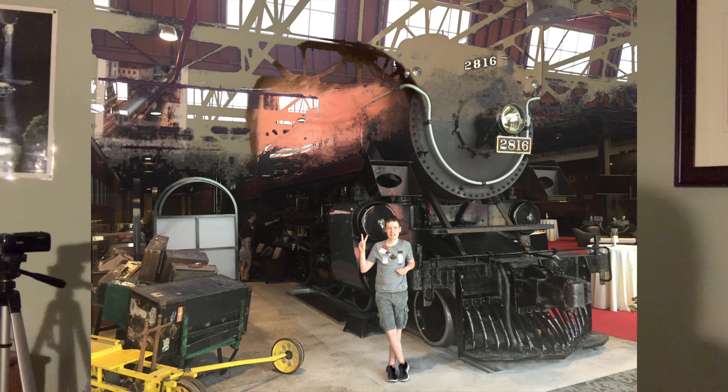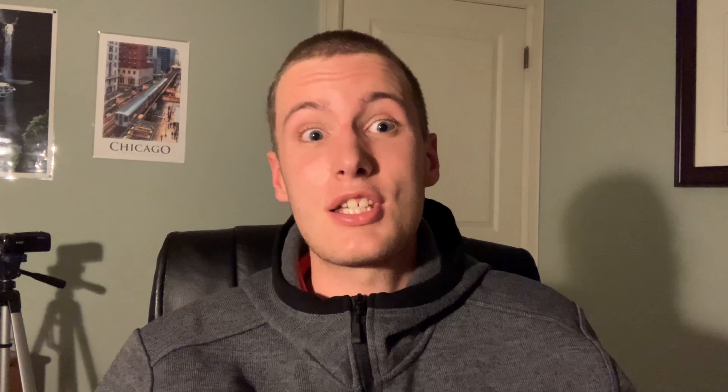In November and December 2020, it was the Canadian Pacific Empress 2816 team that was fired up, just to improve her mechanical condition for the Canadian Pacific Holiday Train. I saw it — not in person, but virtually.